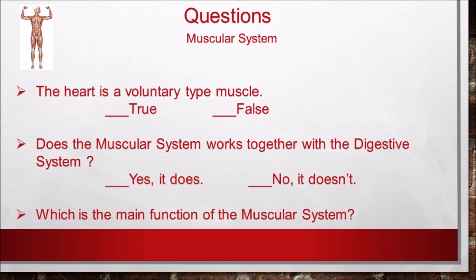Now the questions on the muscular system. Don't forget to write the questions in your notebook and answer them. Number 1: the heart is a voluntary type of muscle — true or false?